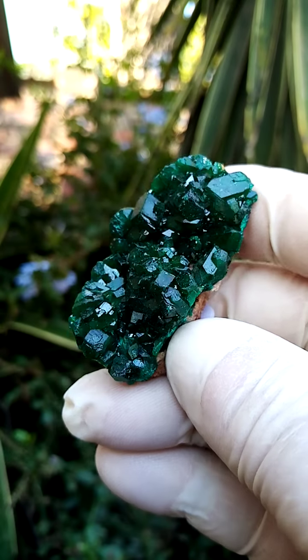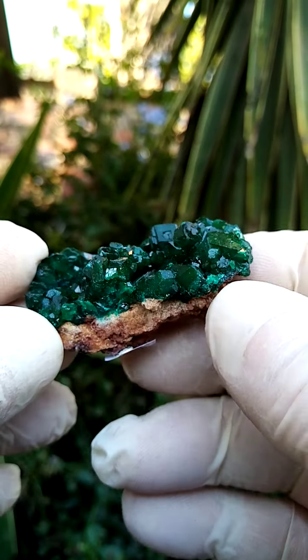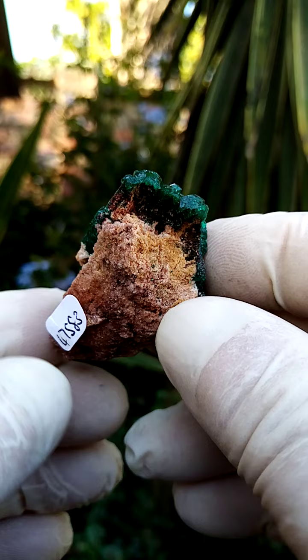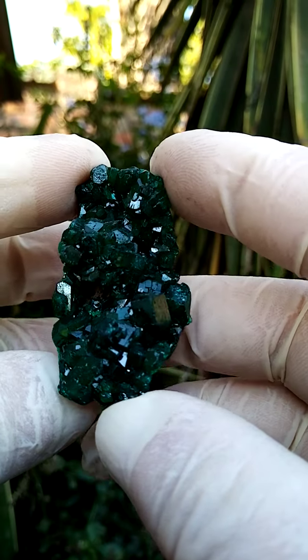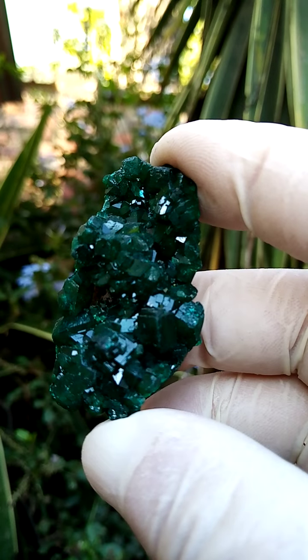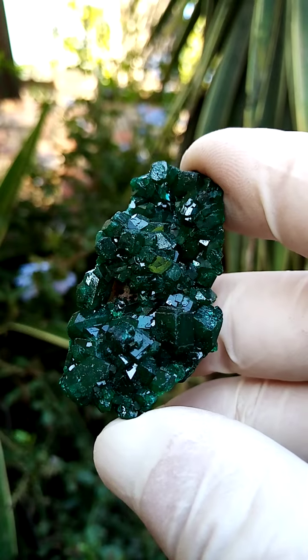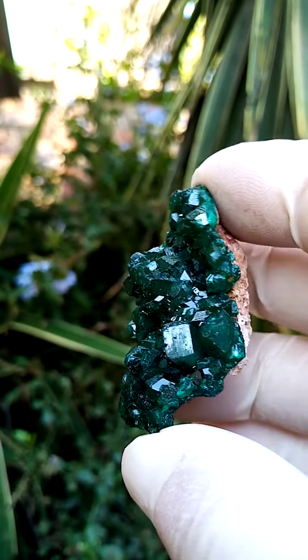From the Kolwezi mining district in the Katanga. These guys seem almost too good to be true, but guaranteed it's the real thing. A cast or crust of a matrix of dolomite, perched on this are these large — for the species — dioptase crystals, intense dark emerald green. Of course, dioptase — think of imitation emerald — and this is where we are with these.